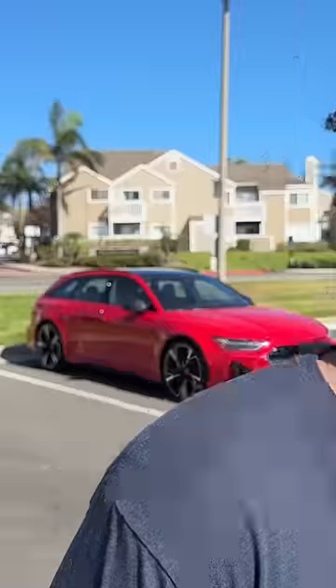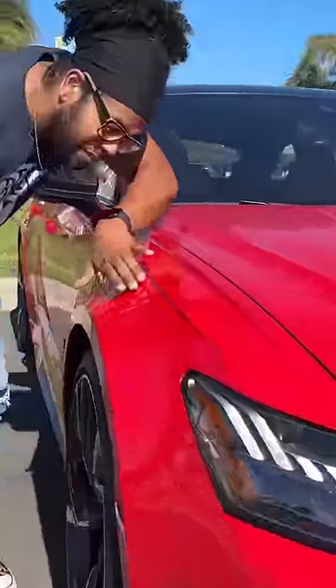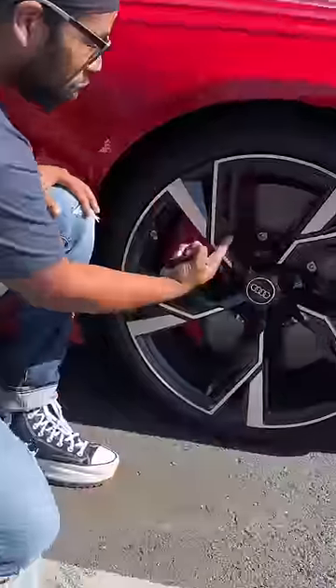What is up guys — if you've never considered a station wagon, this one may convince you. This is the Audi RS6 Avant, and this thing is gorgeous. You have this giant black grille, really cool LED lights, flared fenders, really sharp body lines, carbon fiber mirrors, and massive 22-inch wheels.